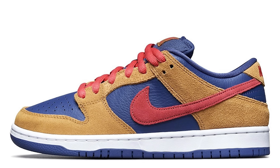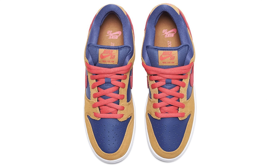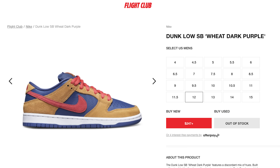Another Nike SB Dunk Low with great materials is the Wheat Dark Purple SB Dunk Low. You've got a dominant hit of nice suede wheat material on the upper, navy blue leather on the toe, side, and back of the shoe, with an accent red Swoosh and red laces. I think these would definitely be a nice addition to the collection and I can see a lot of people enjoying this shoe.